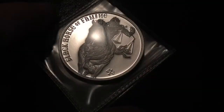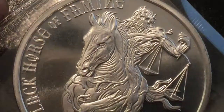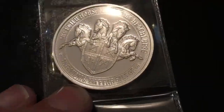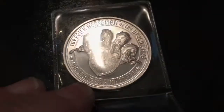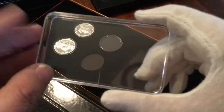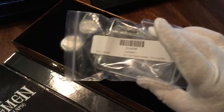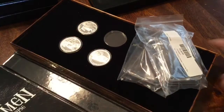I also got in a package from Provident, and that included the third of the Horsemen of the Apocalypse — this is the black horse. Pretty gnarly looking. I don't know if I would have done this series if I were to start again, but I do love the backsides. I know some people haven't had the greatest luck with quality from Golden State Mint that does these, but all mine look pretty good. When I first ordered that case, the bar capsule was cracked, so they sent me a free one and then just sent me another free one.